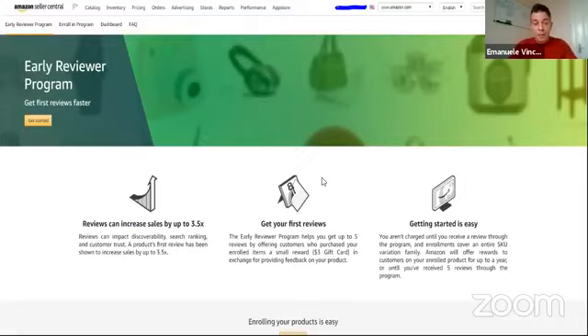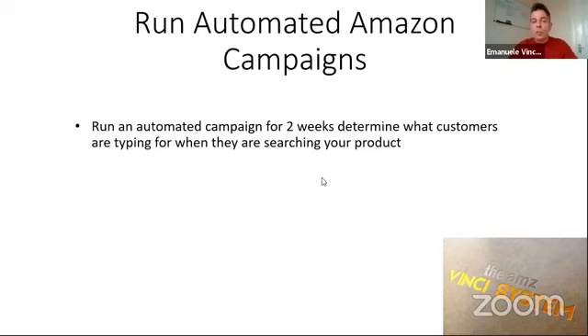Next thing we need to do is run an automated campaign. As soon as we list the product, we need to run an automated campaign on Amazon to determine what customers are typing when they are searching for your product. Once we've done that, we will also run a reverse search for the competitors that are already on page one and get all the main keywords with the highest volume search — more than 1,000 searches per month — that people are using, which we will then use along with the ones found from the automated campaign.